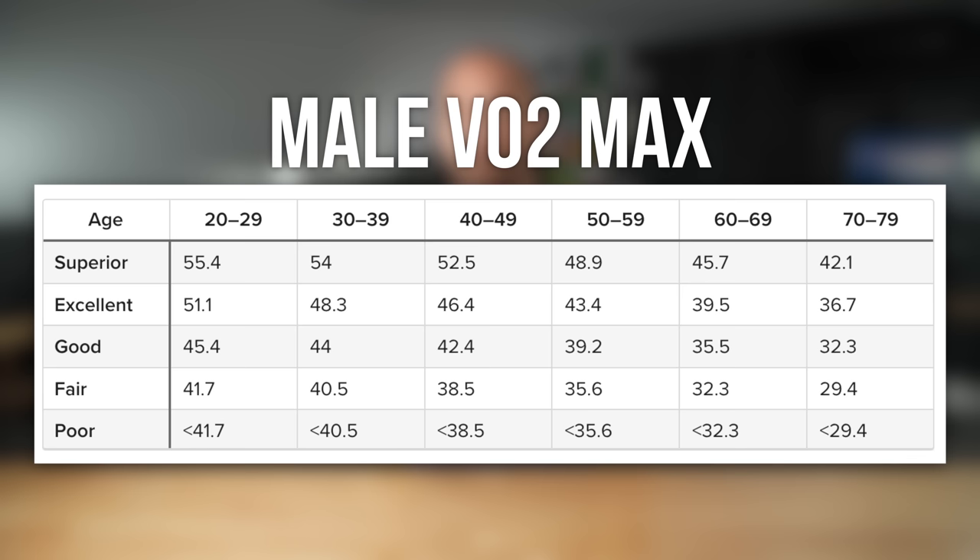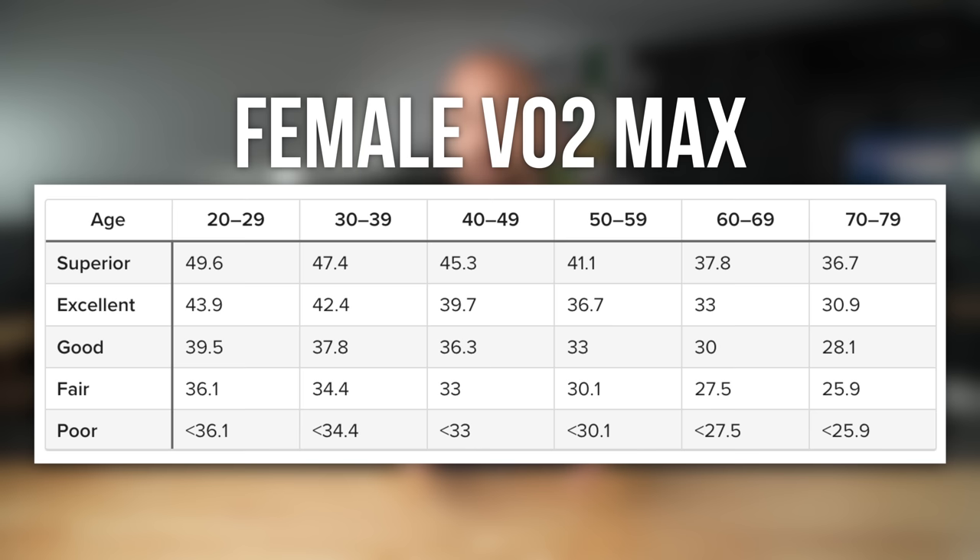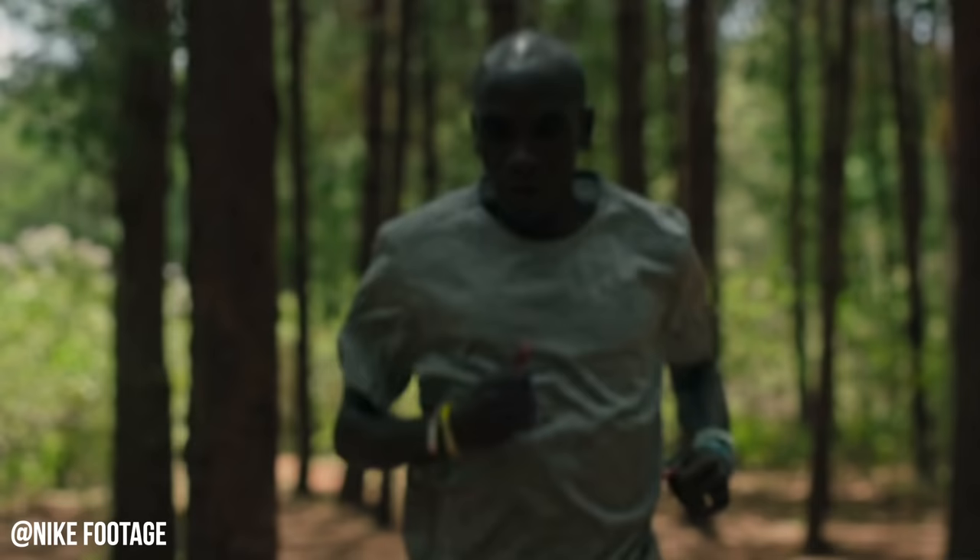What is a good VO2 max score? That really depends because the scale from poor to excellent is directly tied to your age and gender. For example, if you're a 38-year-old male like myself, a VO2 max below 40 is considered poor while above 54 is considered superior or elite. For women in the same age bracket of 30 to 39, a poor VO2 max is below 34 and a superior one is above 47. A world-class marathon runner like Eliud Kipchoge can have a VO2 max as high as 78.